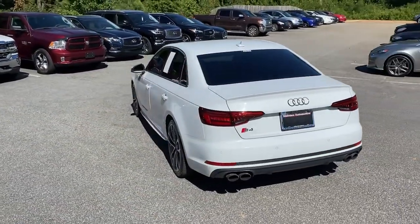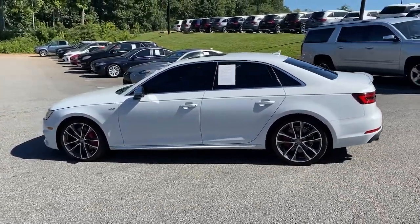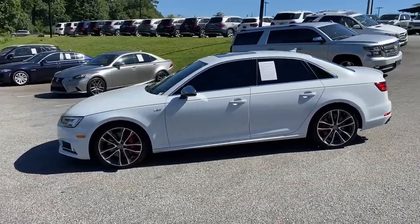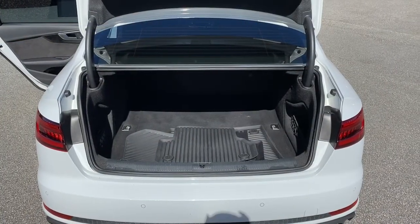Navigation system, sunroof/moonroof, keyless entry, power passenger seat, fog lamps, satellite radio, heated front seats, electronic stability control, blind spot monitor, Bluetooth connection.